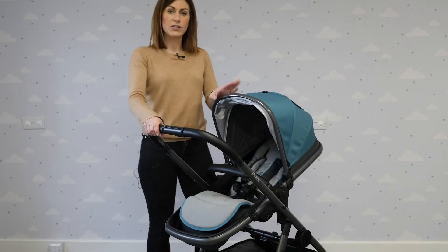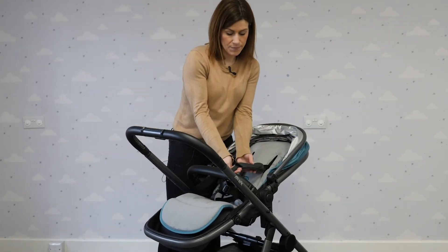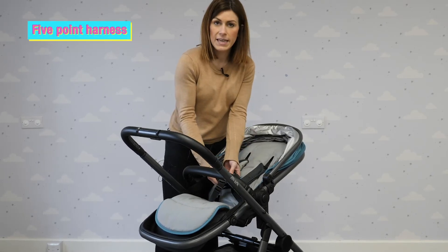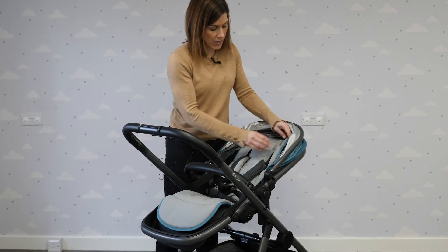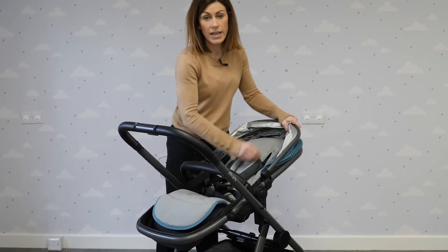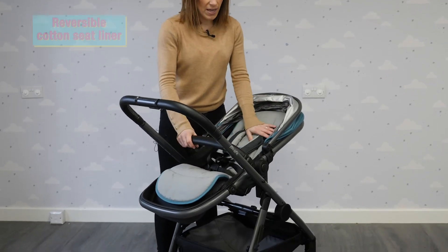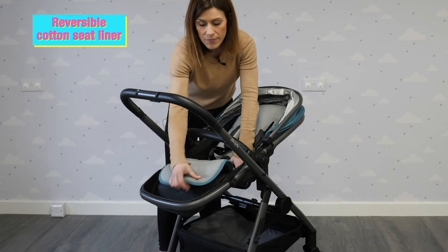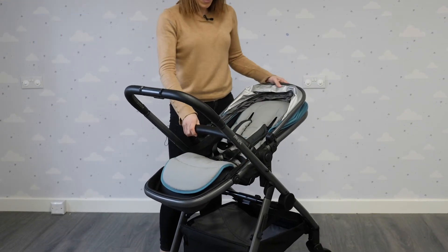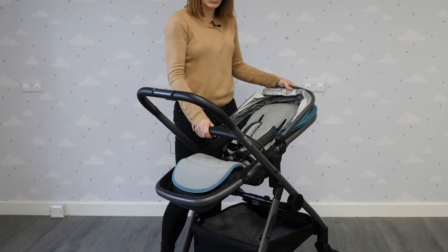There are some really good features on the seat unit. You've got nice padded shoulder pads and a five-point harness to keep baby protected and safe. The seat liner has toggles in the corners to keep it in place so it won't slip off, which can be quite annoying. The seat liner is washable and double sided which is really handy. You've also got the bumper bar from the carry cot, good for children to hold on to or to wrap some toys around.